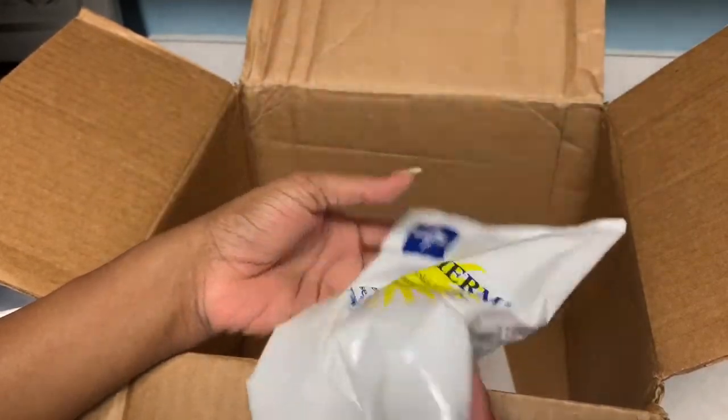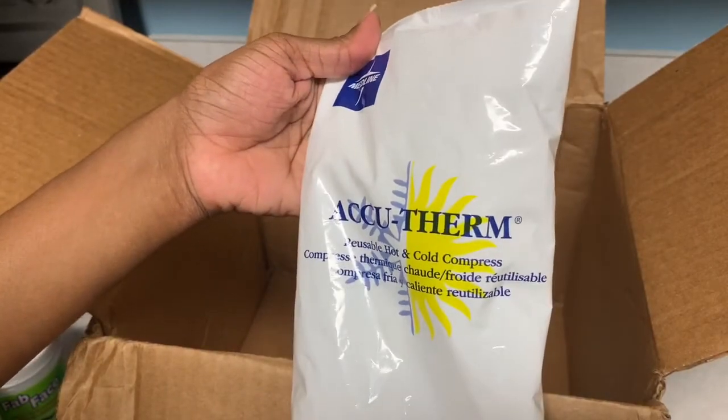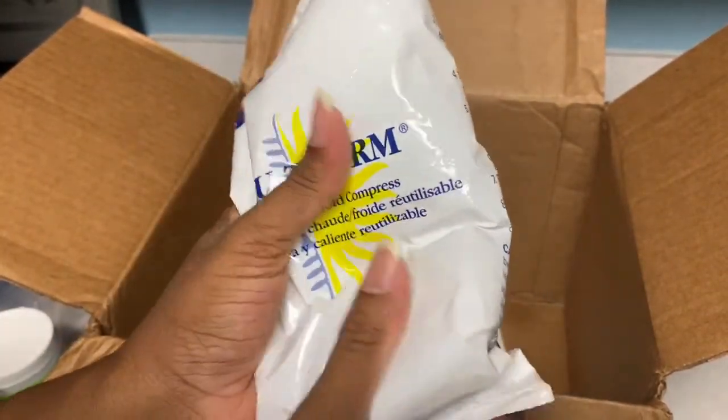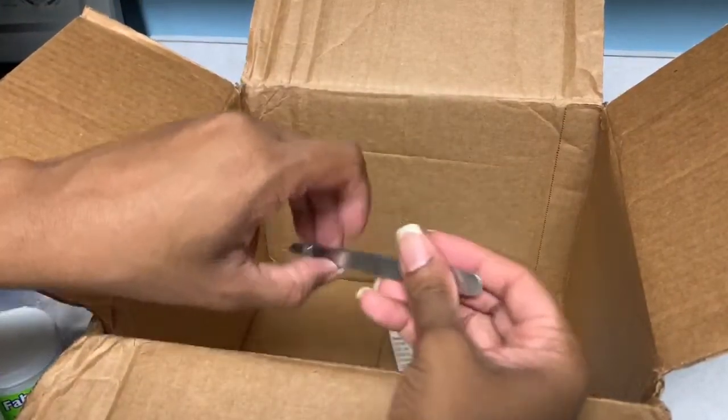Next in the box is a reusable hot and cold compress from Medline. Medline's a good company so I'm pretty sure I'll be using this. I think this was like a dollar of my credit.